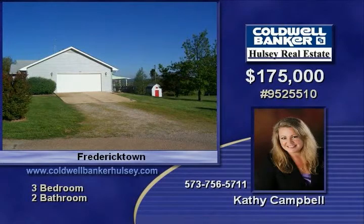There's a finished walkout basement with one full bath and large family room. So much more — you must call now to talk with Kathy. Thank you.